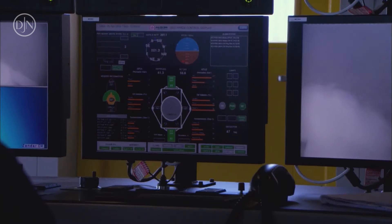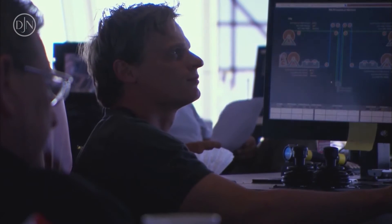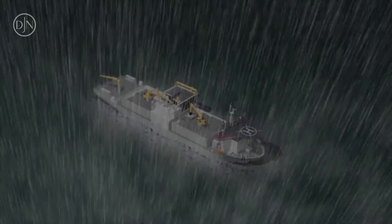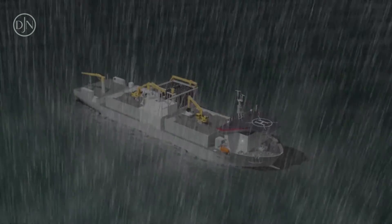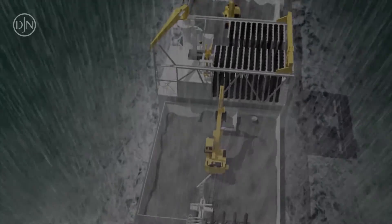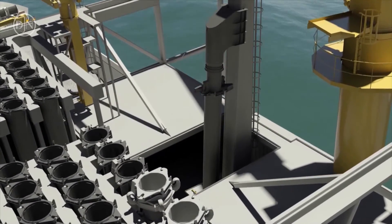To allow very accurate positioning close to the platforms, the vessels are fitted with a Class 2 dynamic positioning system. The vessel is also provided with an actively controlled motion base for the fall pipe deployment system to compensate vessel motion and allow fall pipe deployment in sea states up to a significant wave height of 3 meters.